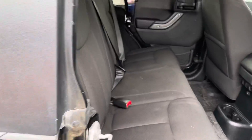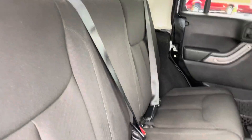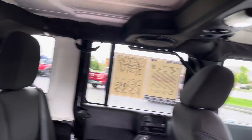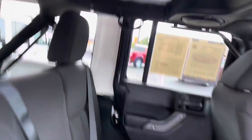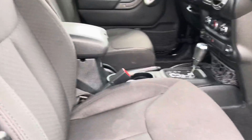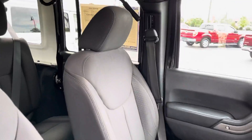Interior-wise, got black cloth. You do have all-weather mats there, and you can see your hard top. The trunk area there looks good — nice and clean. Pretty clean vehicle; looks like it was well maintained and well taken care of.